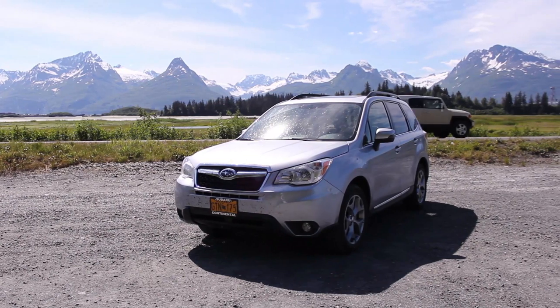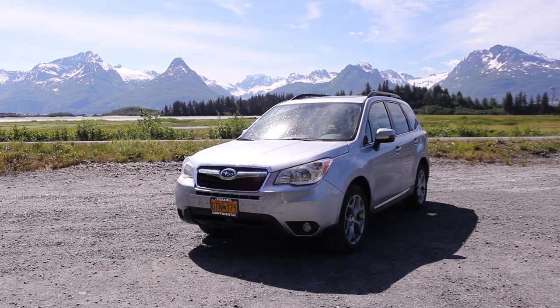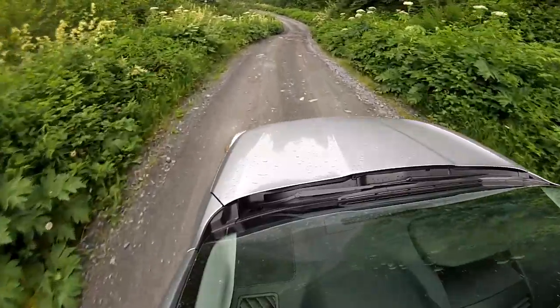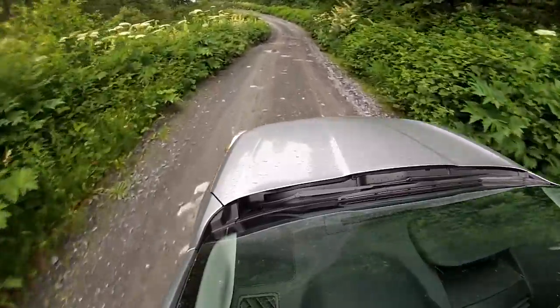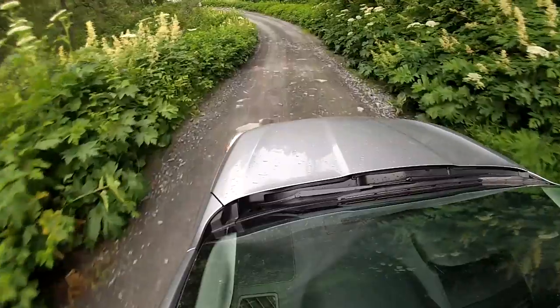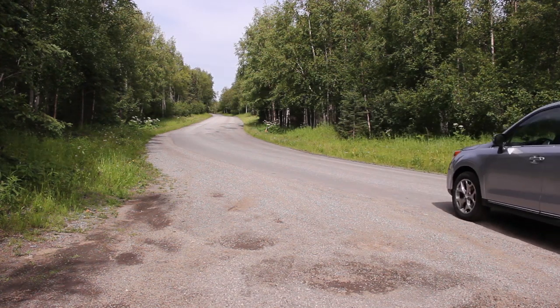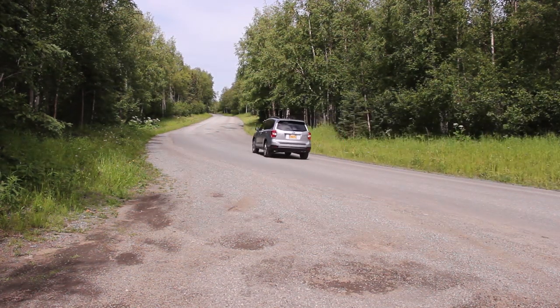The 2.5i Touring might have some competition from the likes of the Toyota RAV4 and the Mazda CX-5. However, the added 80 horsepower on the 2.0 XT model turns this good SUV into a great SUV. If you're in the market for a crossover SUV, I'd definitely include the Forester 2.5i Touring on your list, but if you have a little wiggle room in your budget, check out the 2.0 XT Touring — it may just be the best bang-for-your-buck crossover SUV money can buy.